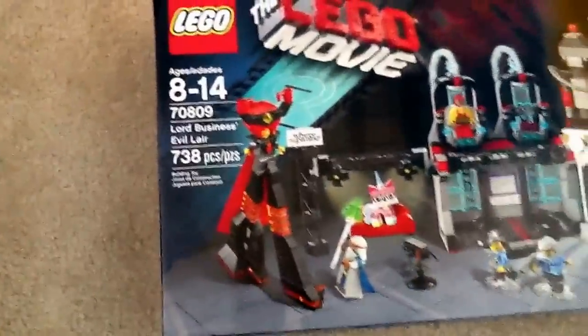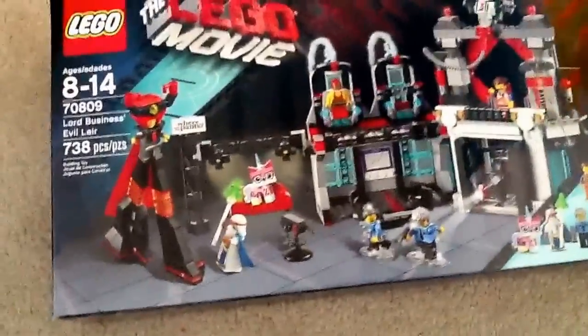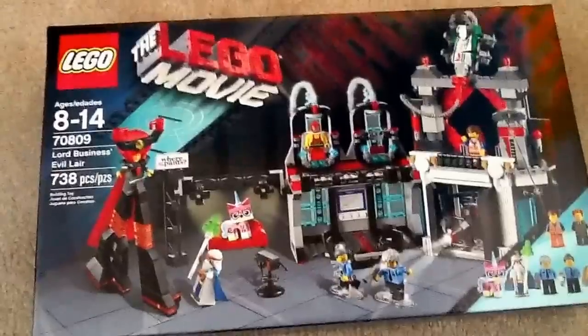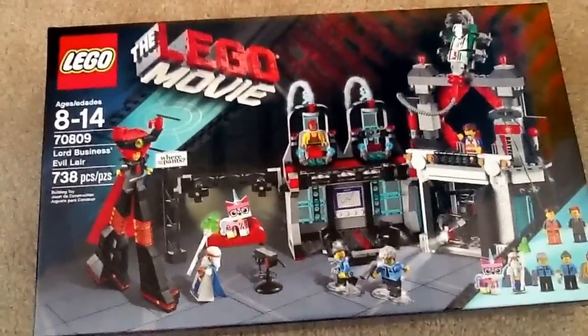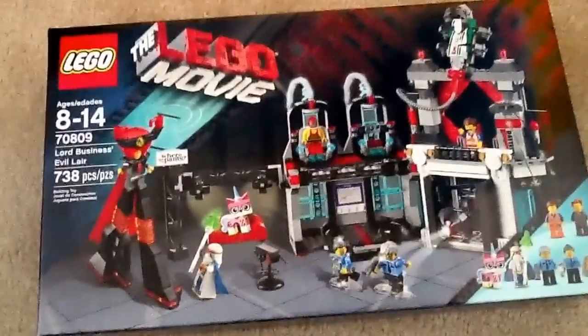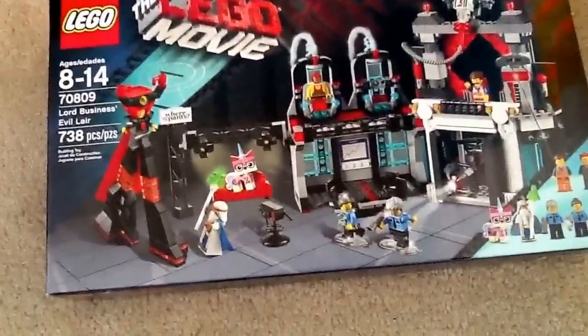This set is Lord Business' Evil Lair, as I'm sure you all could see, and it is the awesomest set ever. It is currently the largest set on the market, although Metal Beard's Sea Cow — Metal Beard's Giant Pirate Ship — will be released on February 17th to VIP members only, and then available for everyone in March. So that will dethrone this as the biggest set.